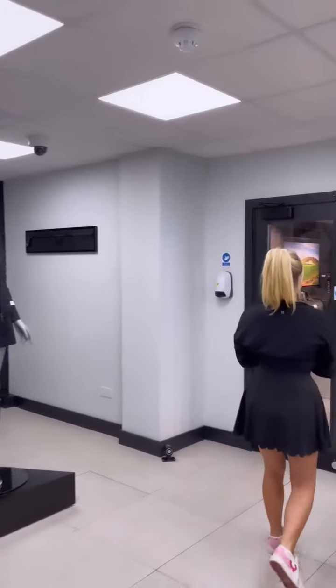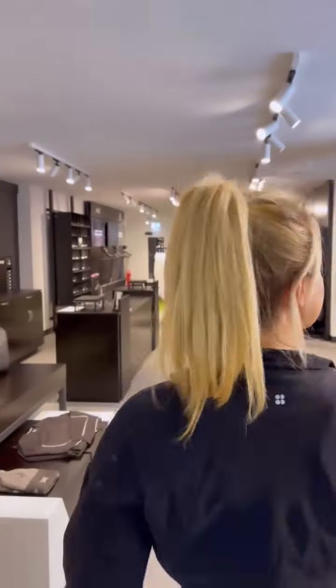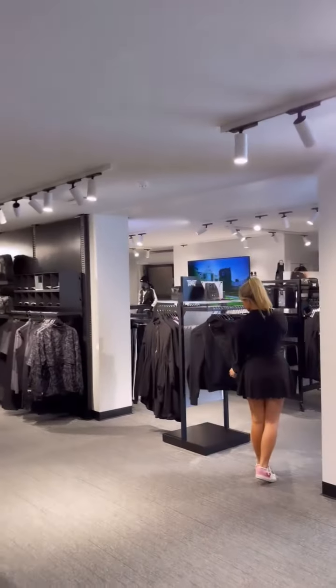Today I am visiting PXG London South, the first PXG international store that's launched outside of the US.